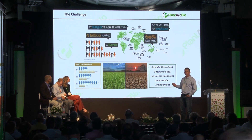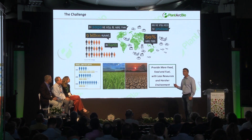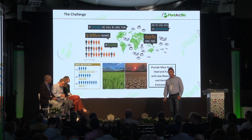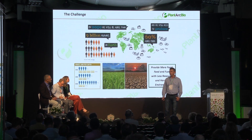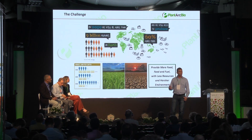Why is what we do so important? Humanity is facing a future where there's going to be less arable land, less fresh water, more people in the world who are going to consume much more, and all that with a changing and less predictable climate. So finding solutions, for example for drought, are essential.